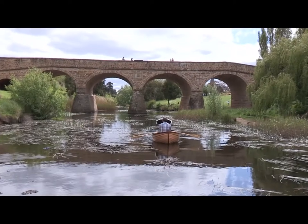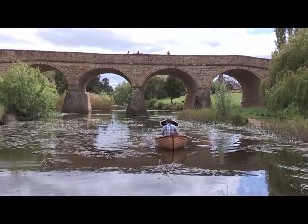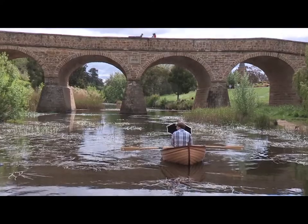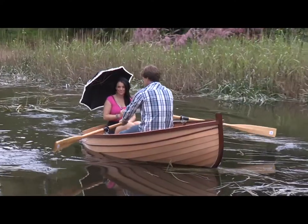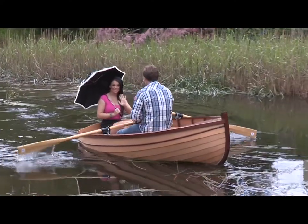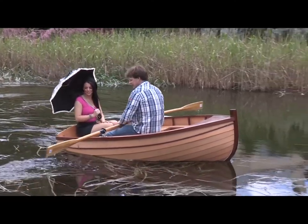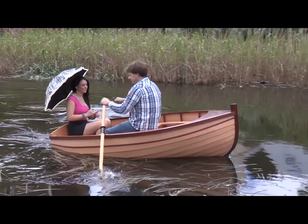Welcome to the Richmond Park Boathouse. We create the perfect location to row down the Coal River in view of the Richmond Bridge. This water safety presentation is in place to ensure that your safety is considered before, after and whilst on water, ensuring everyone's health, safety and well-being.